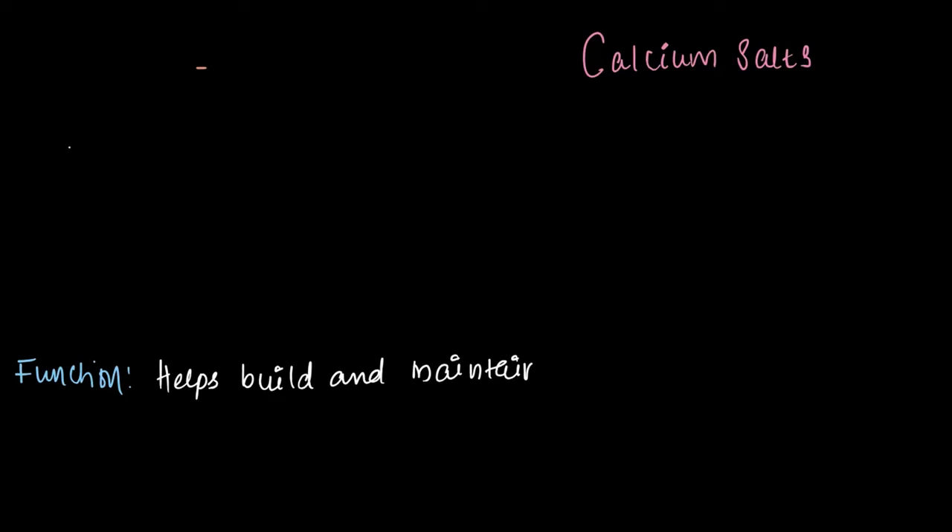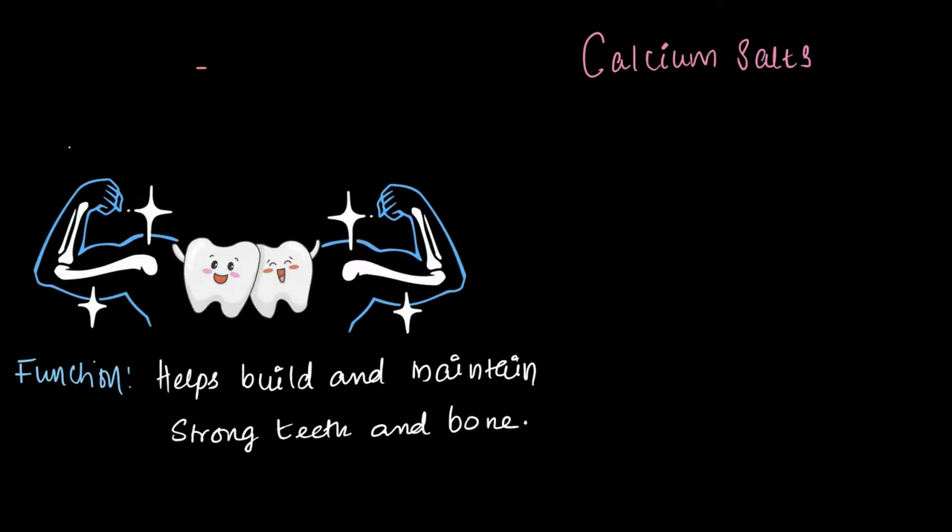Let's start with calcium salts. You know that calcium helps build and maintain strong teeth and bones. But what does 'maintain' actually mean? Our bones aren't static — they are constantly changing, breaking down and rebuilding. Calcium helps to keep them dense and strong throughout our lives.